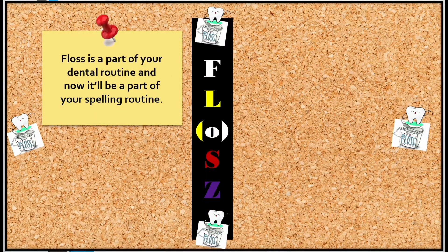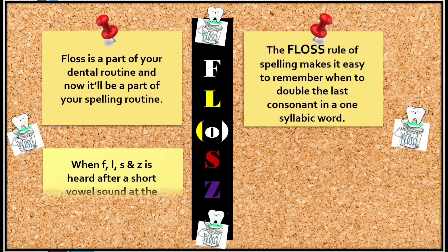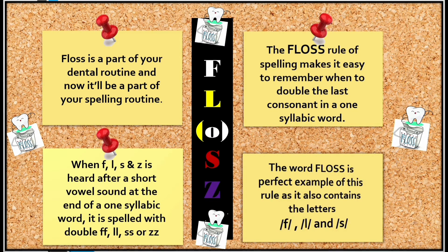Floss is a part of your dental routine, and now it will be a part of your spelling routine. The floss rule makes it easy to remember when to double the last consonant in a one-syllable word. When f, l, s, or z is heard after a short vowel sound at the end of a one-syllable word, it is spelled with double f, double l, double s, or double z. The word floss is a perfect example of this rule, as it also contains the letters f, l, and s.